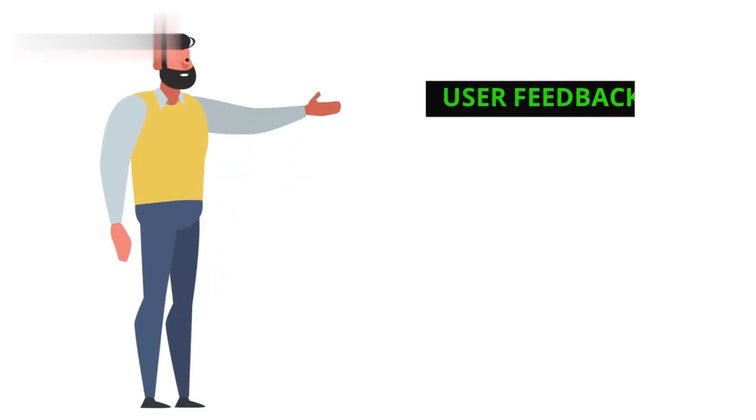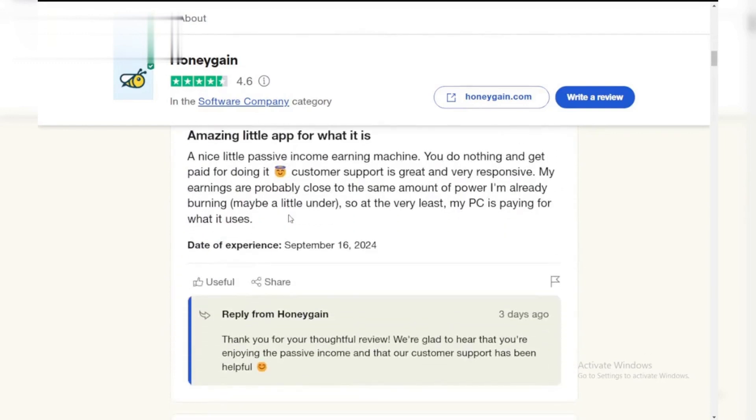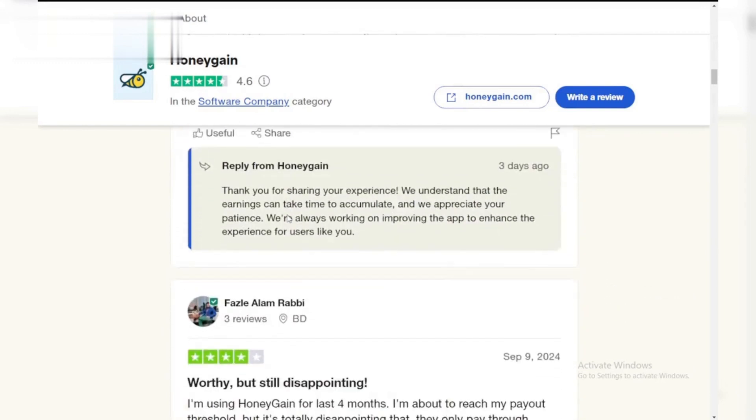Reviews are mixed. Some users appreciate the extra cash, while others worry about privacy and see minimal financial return.